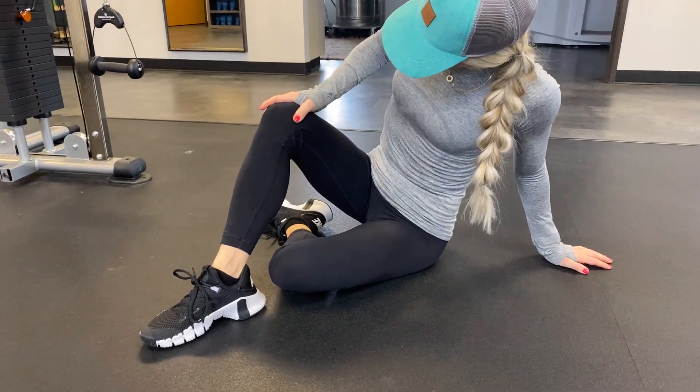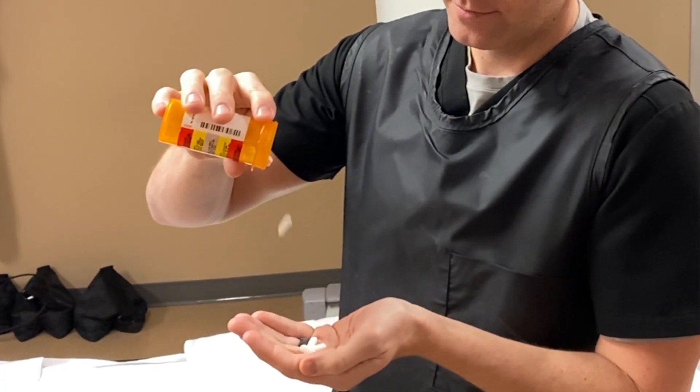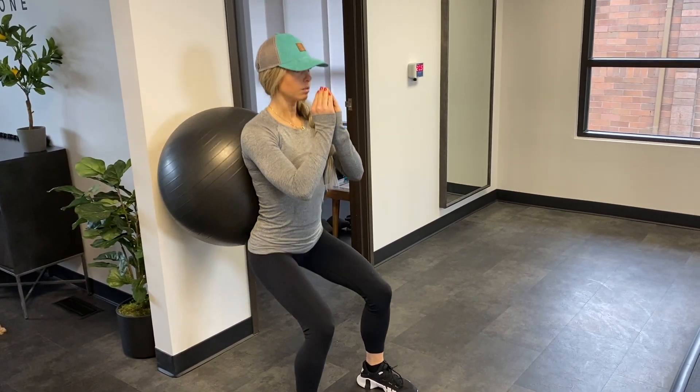Osteoarthritis can be a very debilitating condition with very minimal over-the-counter treatment options. One of the over-the-counter treatment options includes ibuprofen, which has significant risks including GI bleed and actually speeding the degenerative process of the joint. The standard of care for osteoarthritis usually involves something like physical therapy, which can provide some good stability to the joint.